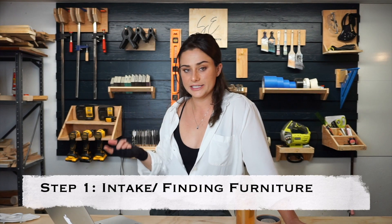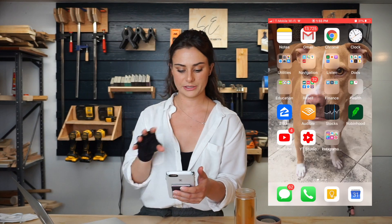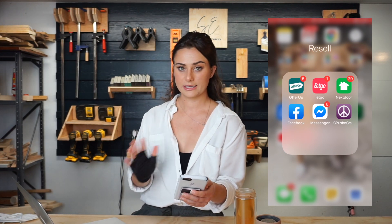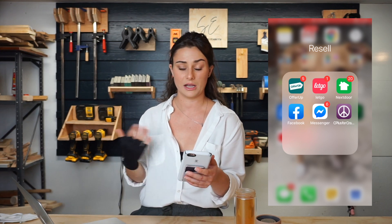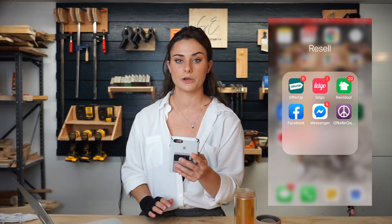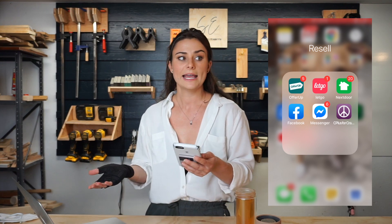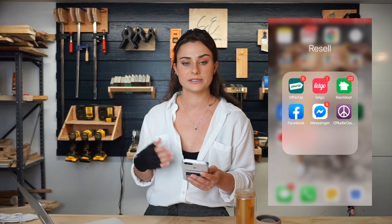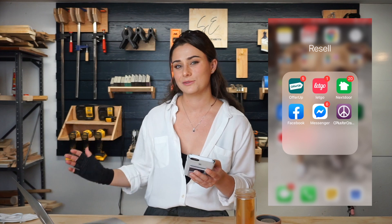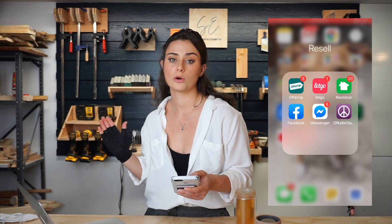Step one is intake — finding furniture. All of the apps I use I keep in one folder: these are my reselling apps. There's OfferUp, LetGo, Nextdoor, Facebook Marketplace, and Craigslist. Honestly, Craigslist I don't even waste my time with. The interface is horrible and you have to email or text them, and by the time I respond the item is gone or someone's not interested anymore. My favorite apps for selling are different than my favorite apps for intake.